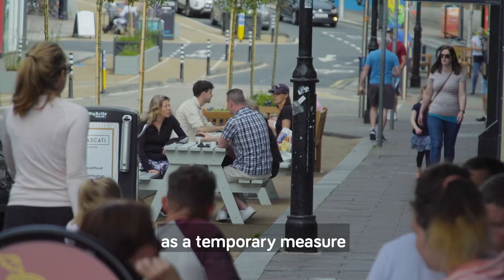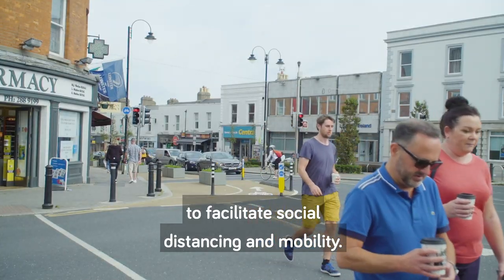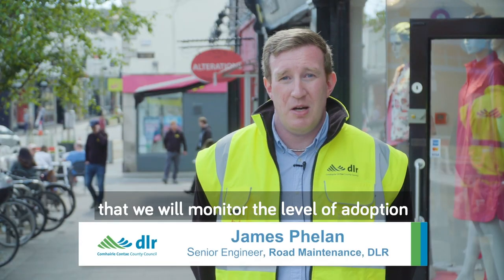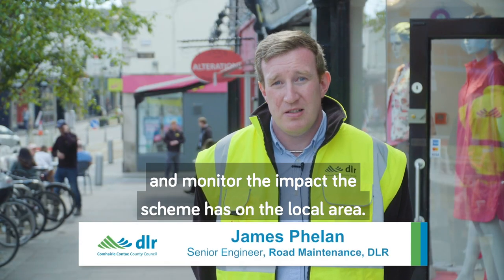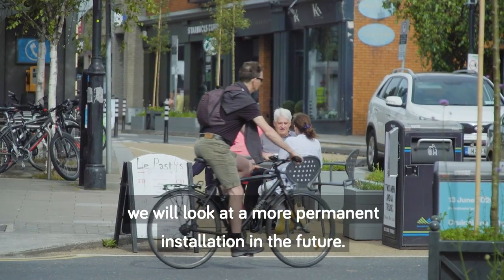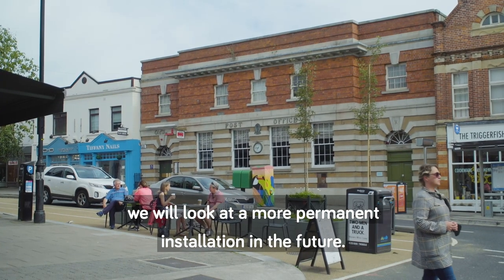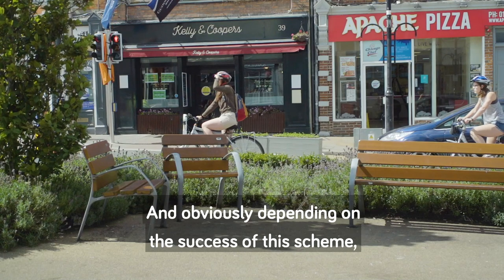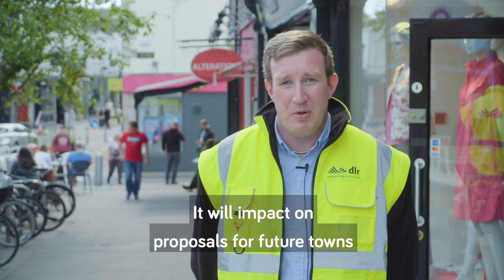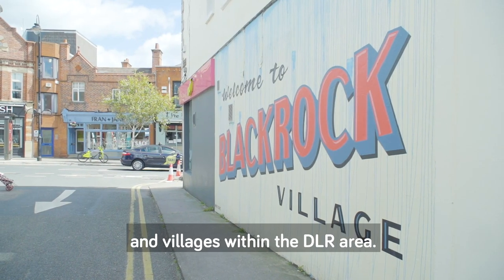Initially the scheme has been rolled out as a temporary measure to facilitate social distancing and mobility. However, the intention is that we will monitor the level of adoption and monitor the impact the scheme has on the local area, and if it works out positively as we hope it will, we will look at a more permanent installation in the future. Depending on the success of this scheme, there's a good possibility it will impact on proposals for future towns and villages within the DLR area.